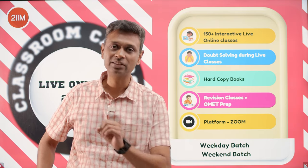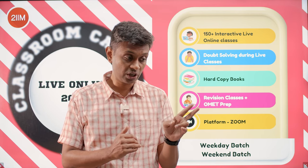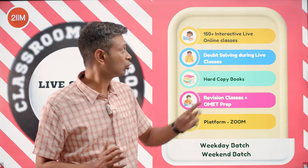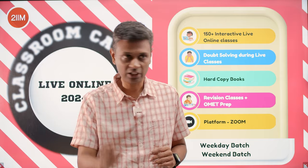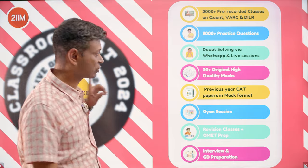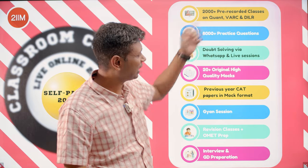With live online, you can attend a class live and if you miss it, the recording will be available for a window. So if your schedule says percentages on Monday and profit and loss on Thursday, and you missed Monday, you can watch the recording before Thursday and turn up ready. It's super comprehensive and very flexible. We have a weekday batch and a weekend batch — two variants. Every live online student also gets a self-paced component.